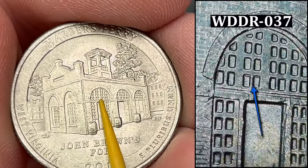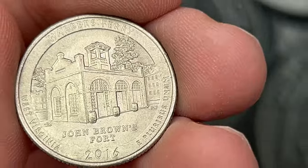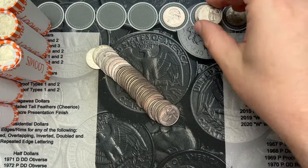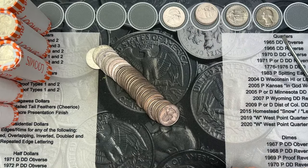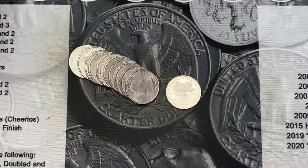Roll number 22, I've come across a Harper's Ferry 2016. This one does have some small doubling in the windows - another one of those fun finds. It has a lot of stuff to look for. That's another double die to go up here with the stack.